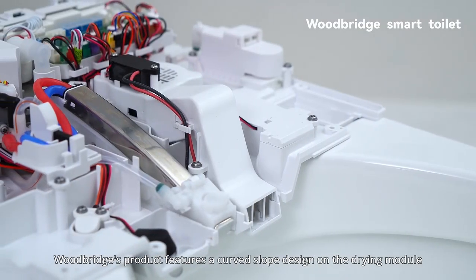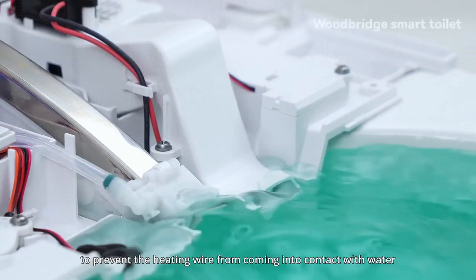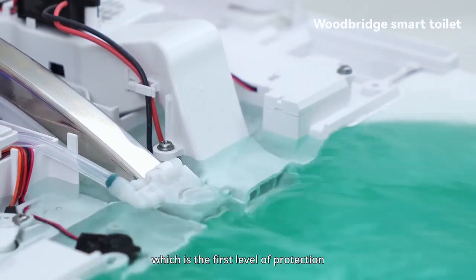The Woodbridge product features a curved slope design on the drying module to prevent the heating wire from coming into contact with water, which serves as the first level of protection.